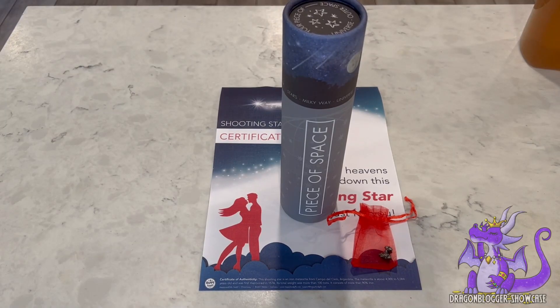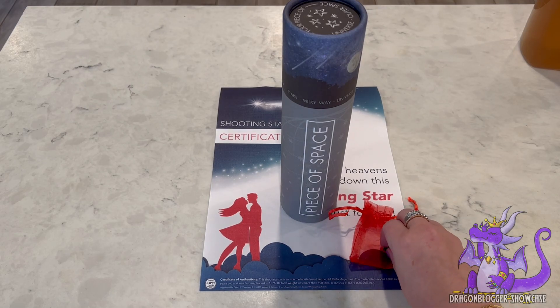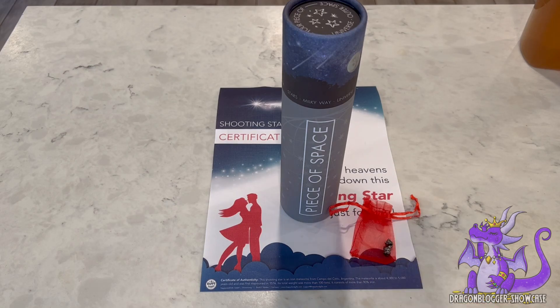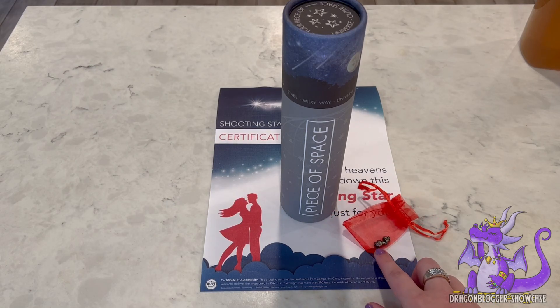Today we're looking at a really unique gift by Happy Land Gifts. It's a piece of space. You get two little nuggets of real iron meteorite and these run about 8 to 12 millimeters in size. This is from an actual meteorite rock that impacted around 5,000 years ago in Argentina.